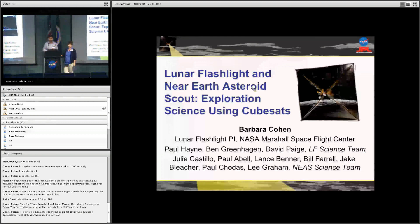I'd like to introduce the first speaker, which is conveniently Barbara Cohen. The title of the presentation is 'Lunar Flashlight and Near-Earth Asteroid Scout: Exploration Science Using CubeSats.' The presentation is 15 minutes, and we usually give a speaker 12 to 14 minutes, and then we have two minutes for questions and answers. Barbara, over to you.